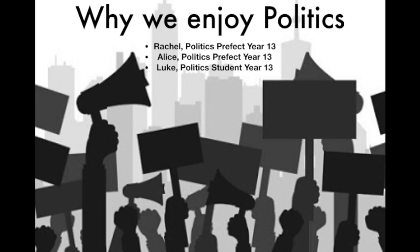I'm going to be talking about why we enjoy politics. The content is very interesting — we study British and American politics, and then political ideologies. American politics is particularly interesting at the moment due to the upcoming election, and it is interesting to compare British political systems with American.